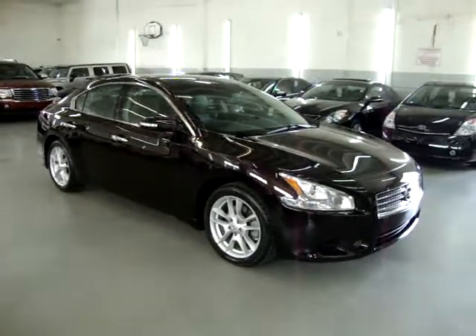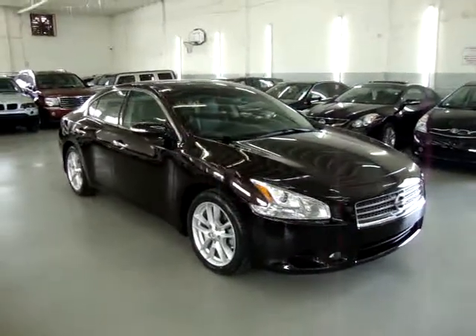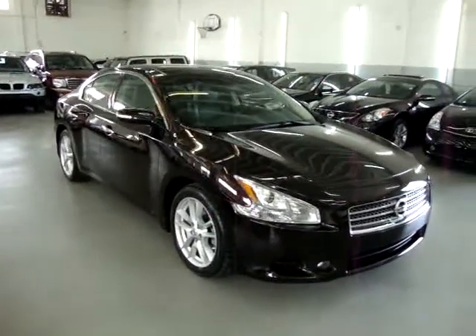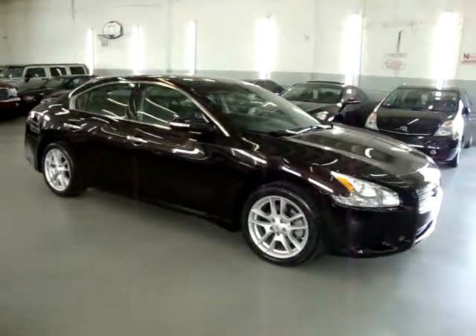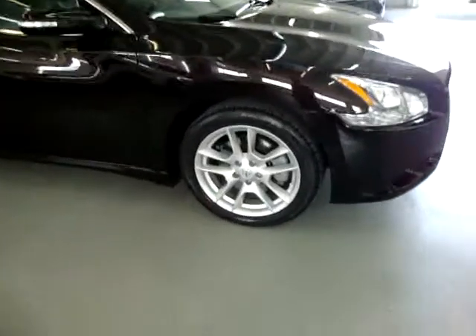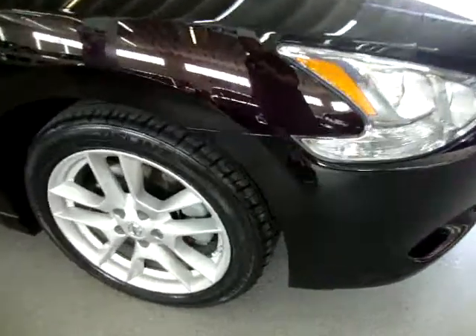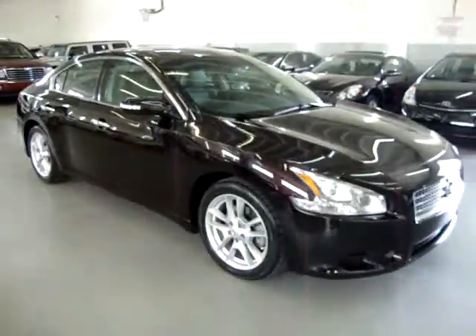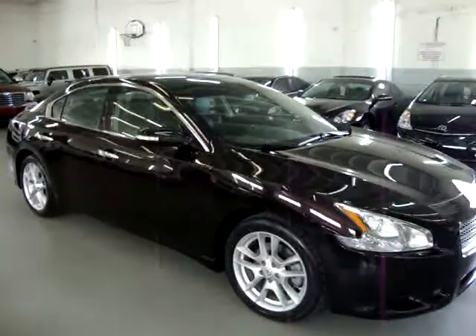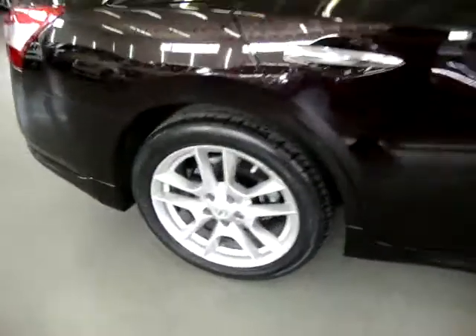Up for sale now at VehicleMax, we have a 2010 Nissan Maxima SV, black cherry with black leather, factory panoramic moonroof, factory navigation and backup camera, rear spoiler, four wheel disc brakes, alloy wheels, Bluetooth, and a number of other options. It also has four brand new tires that we just put on. The car is all original and has a clean title and a clean CarFax you can view right now for free at our website VehicleMax.net.